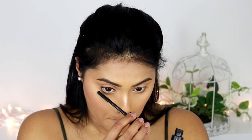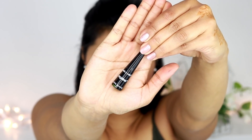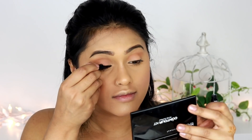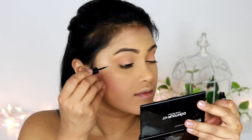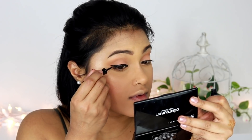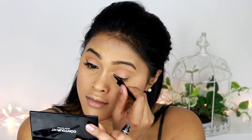For my mascara, I couldn't find a drugstore mascara so I used my Inglot Long Form mascara, which is one of my favorites — but you can definitely use any drugstore mascara you like. For my eyeliner, I've used the Wet and Wild Mega Liner in shade Black. I love the tip of this brush — it's so precise that you can draw your line as thin as possible.